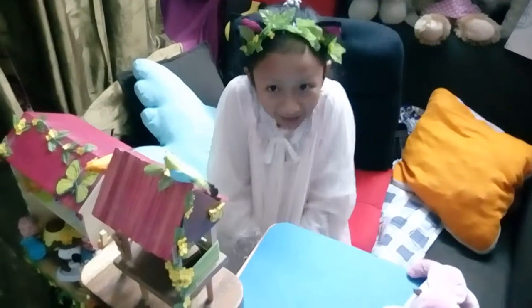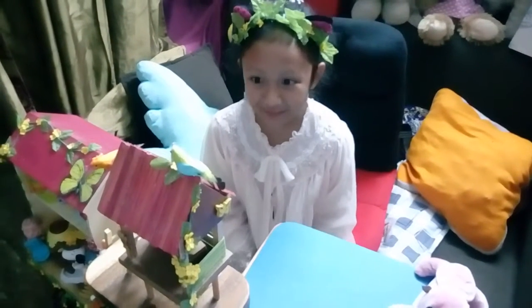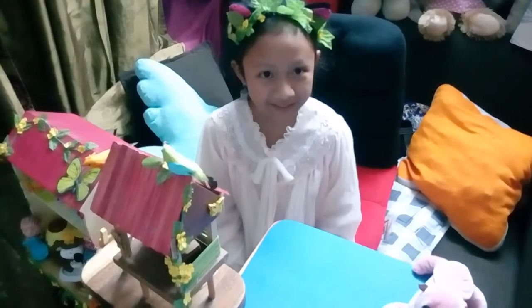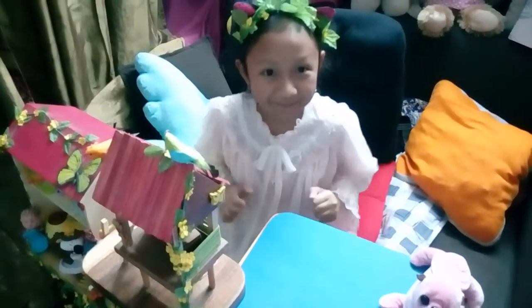Let's see who's hiding in my little tree house. Let's find him. Can you see him? Do you? Oh! I found him! Yay!